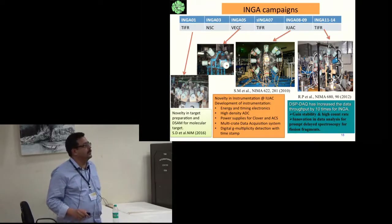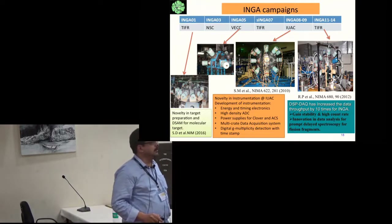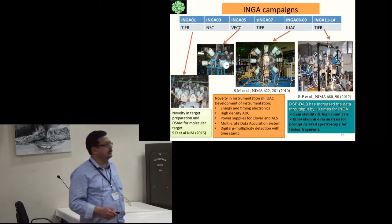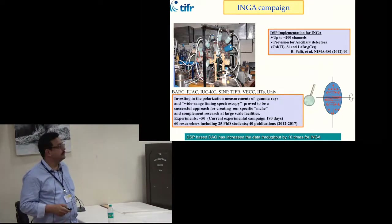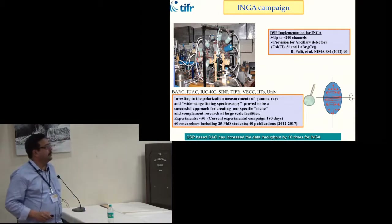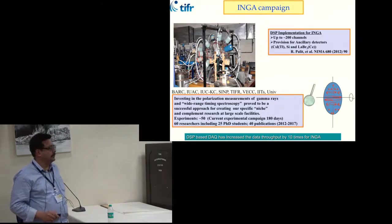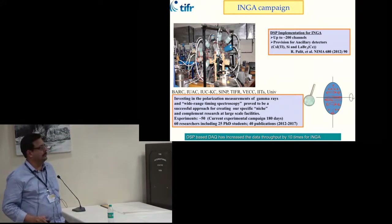When the array moved to Bombay, it was coupled with a digital-based data acquisition system which significantly increased data throughput, improved gain stability, and due to the data structure allowed extensive isomer searches. The array's data acquisition system has provision for 200 channels; apart from germanium detectors, lanthanum bromide detectors and charge particle detectors are included. Our main research strength is wide-range timing spectroscopy using techniques from the Doppler shift attenuation method to prompt-delay coincidence using germanium and lanthanum bromide detectors, and we are also working on development of a plunger system.